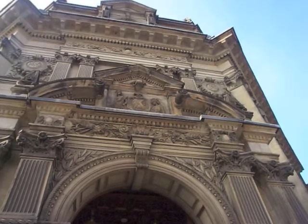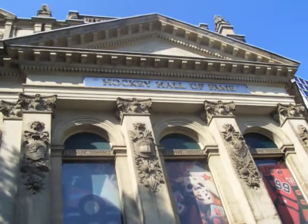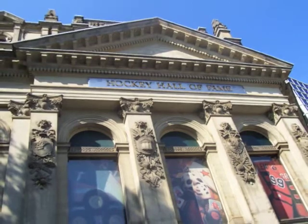The Hockey Hall of Fame also has many patterns and has a ton of detail. The Hockey Hall of Fame is neoclassical, which means it generally has symmetry, columns, and is classical.